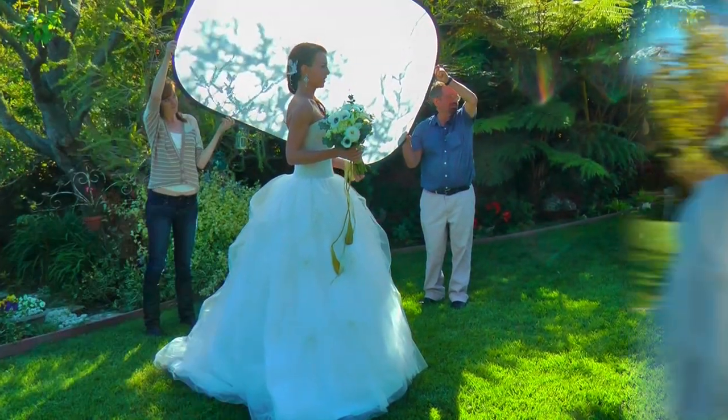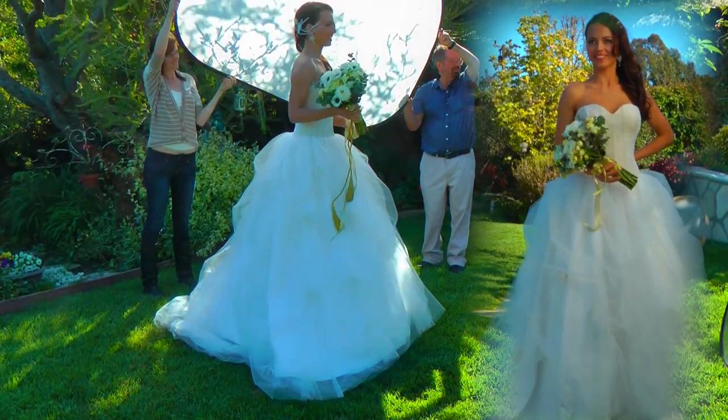It's very soft and puffy — perfect for garden weddings in the countryside, just like this setting.